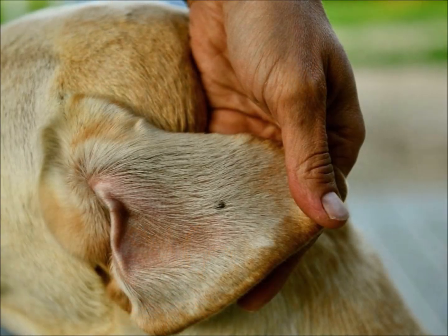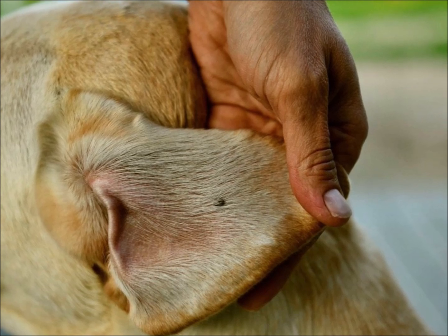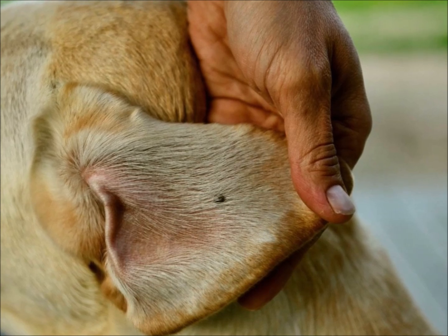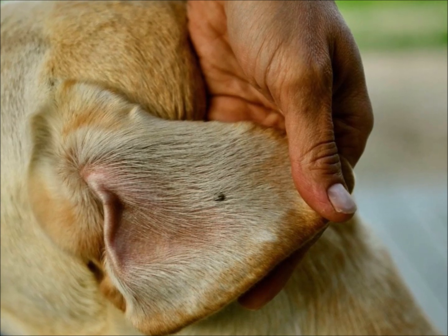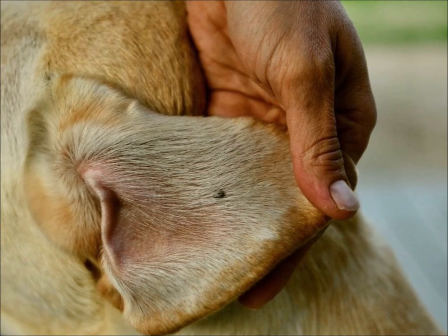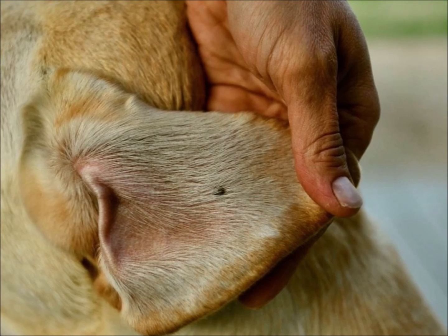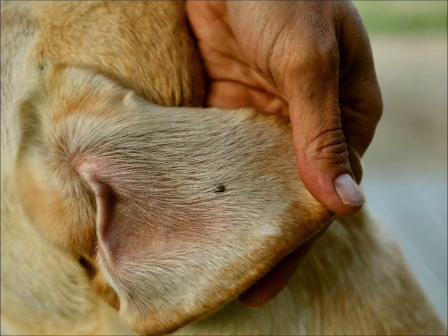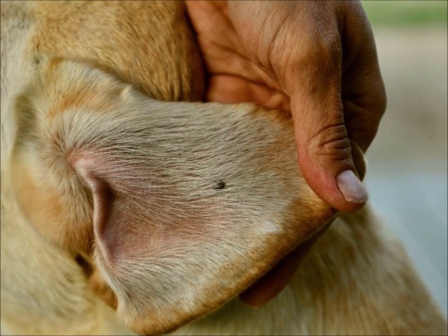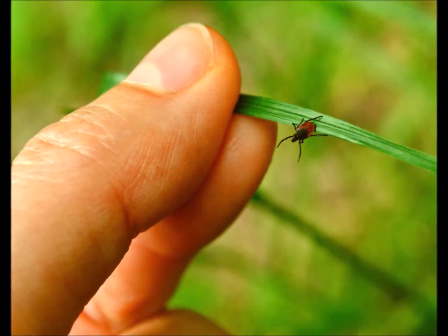Ticks are attracted to warm, moist areas of the body, such as the thigh, upper back, scalp, calf, upper arm, behind the knee, armpit, neck, and lower back. They feed on human beings, dogs, mice, birds, rabbits, and deer, and can affect their hosts with pathogens and disease-causing bacteria while climbing from one mammal to another.